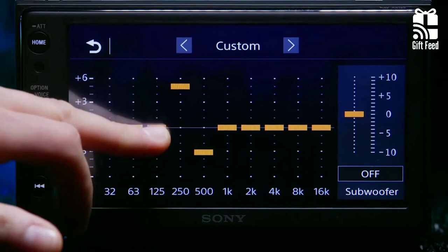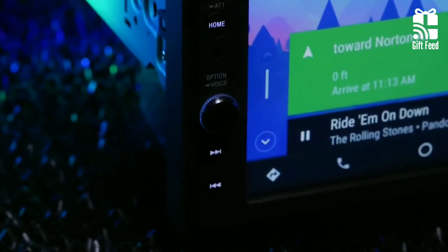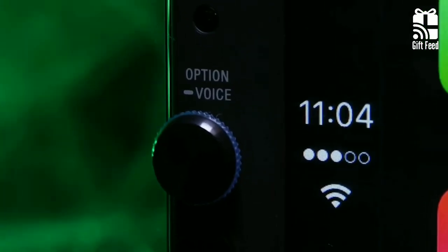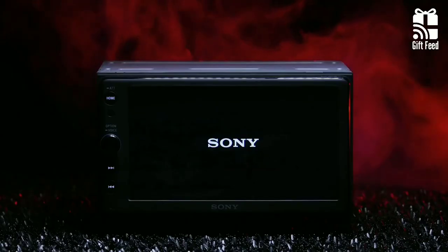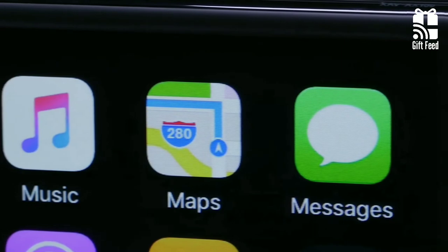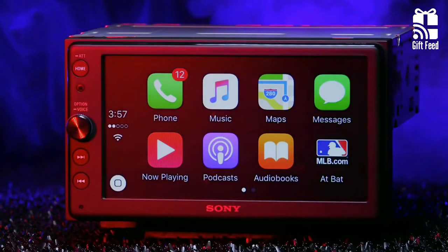The CarPlay stereo features a 4x55W amplifier and boasts dynamic reality. Furthermore, you can conveniently make adjustments to the audio within the range of 8 to 18 decibels. All in all, the Sony AX100 will provide you with 90% of all the capabilities and features you're looking for at a very affordable price point.